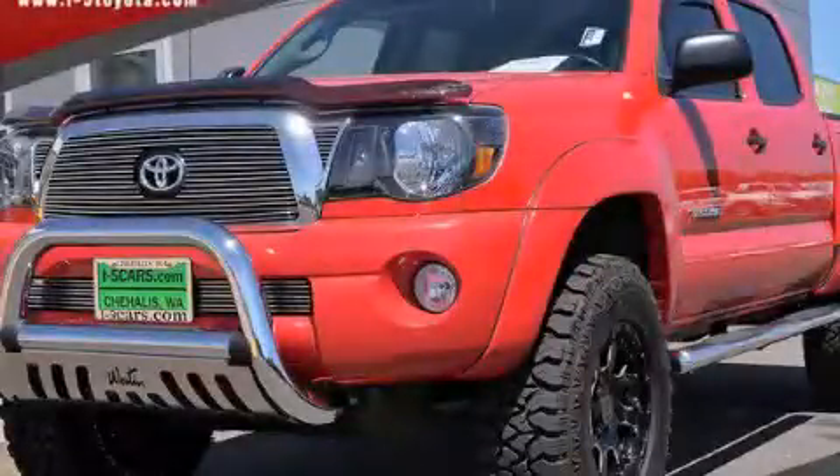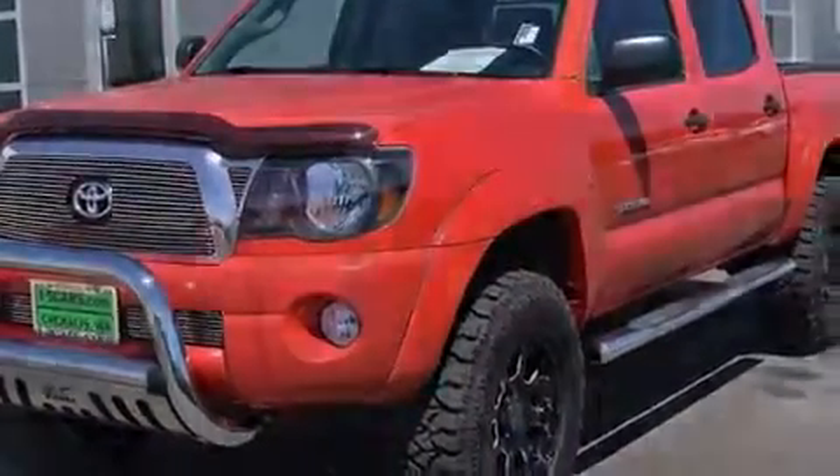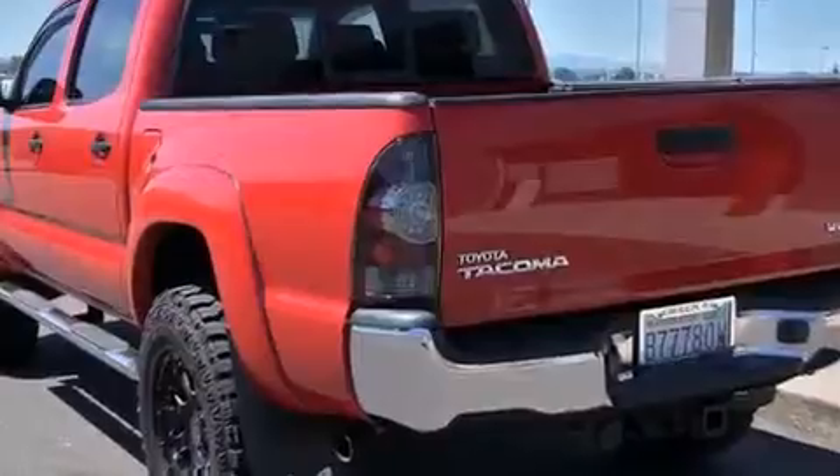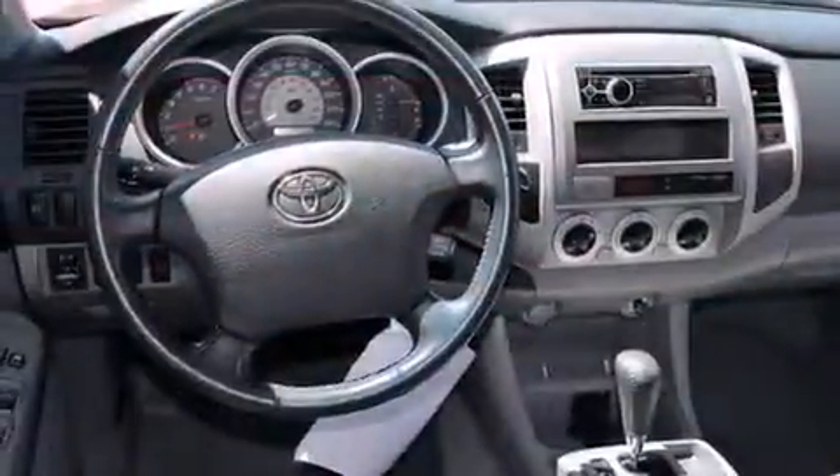This is a 2007 Toyota Tacoma. Whether hauling, commuting, or towing, this truck is the right one for you. It has a 4.0-liter six-cylinder engine, a five-speed automatic transmission, and the added capability of four-wheel drive.